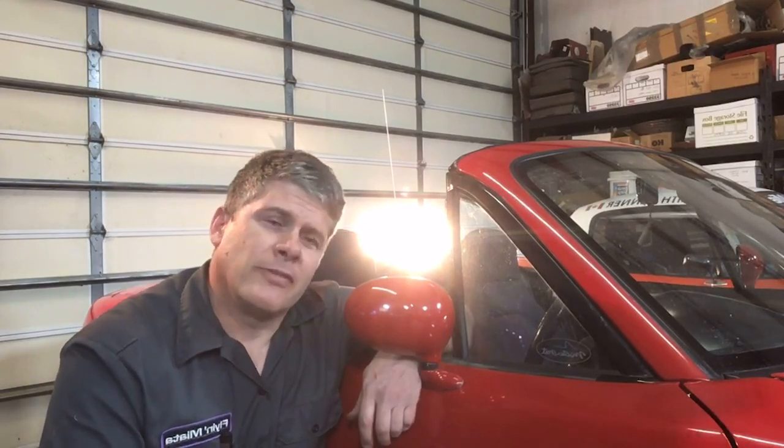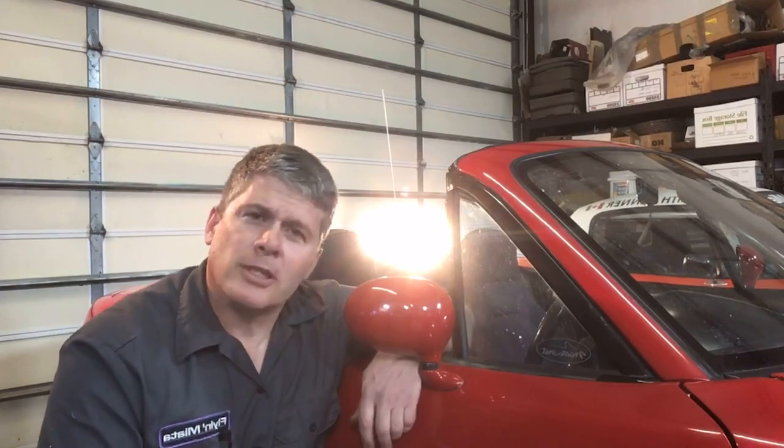We are answering customer support emails and doing everything we can to keep serving our customers while keeping our employees safe. The one thing we can't do right now is take phone calls — our phone system is having a little trouble dealing with people working from home. So if you need to get in touch with us, please send us an email, hit us up on Facebook, Instagram, smoke signals — whatever — but unfortunately not telephones.